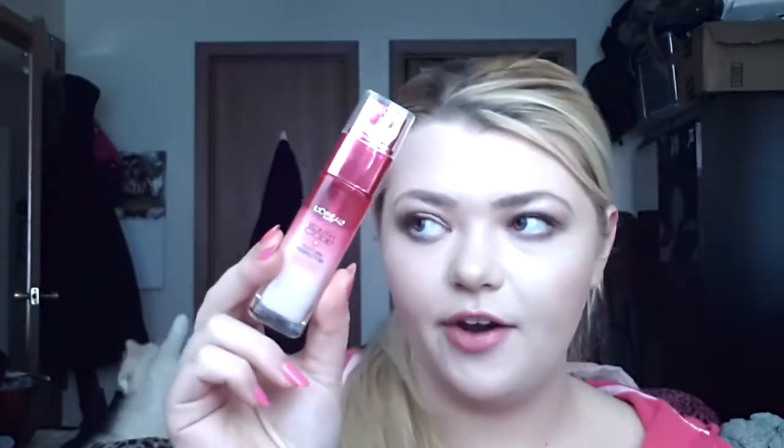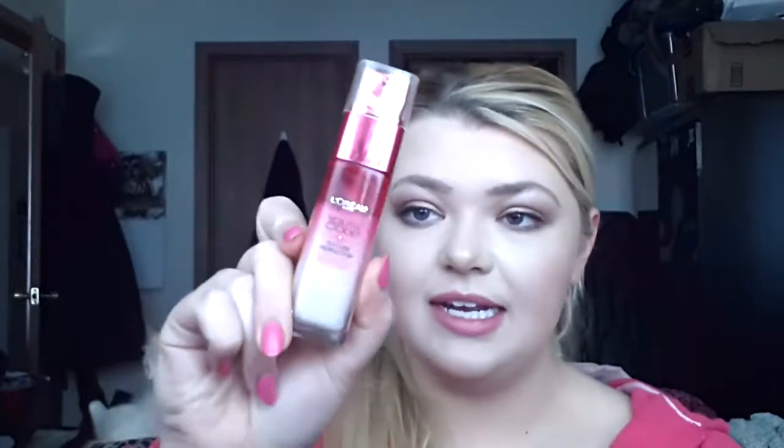I saw Nicole Guerrero talk about this and so I was interested in it and I really like it. It is a good product in my opinion and I really have seen a huge difference in my skin. My pores have been reduced — I still have pores, it's not going to be some magical thing, but it really honestly has improved the texture of my skin where I feel much more confident. So I'm really happy with that.